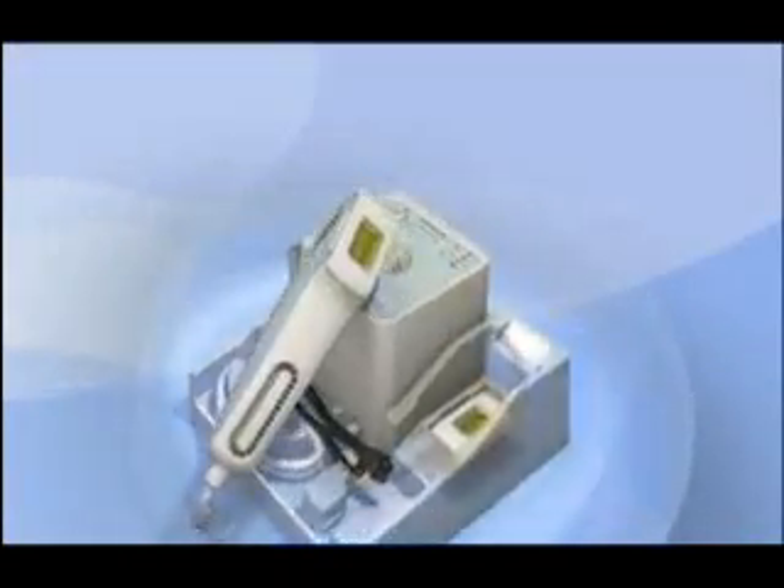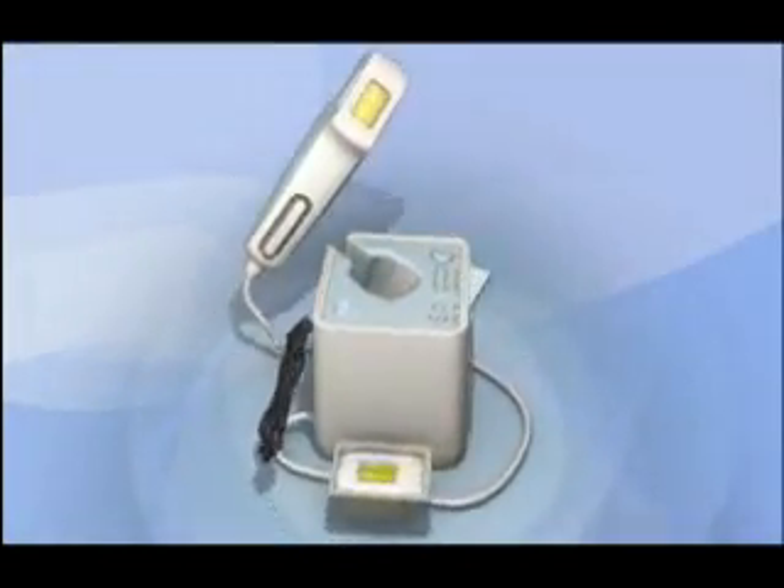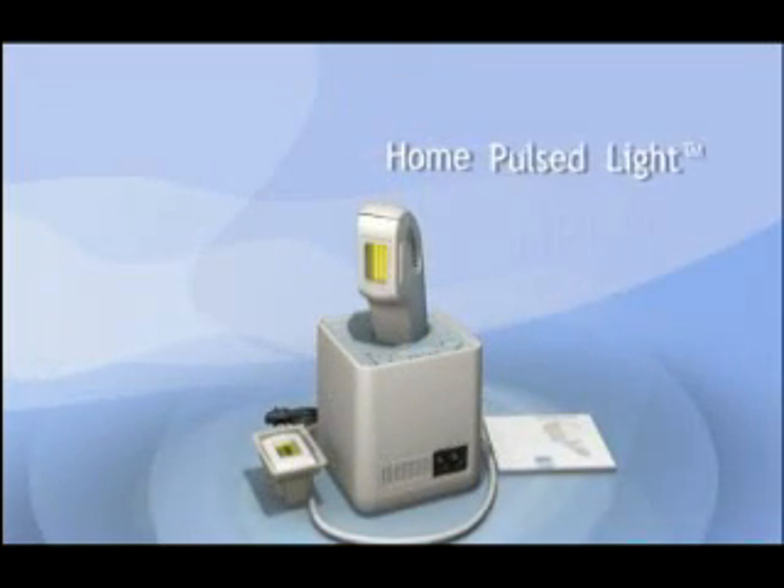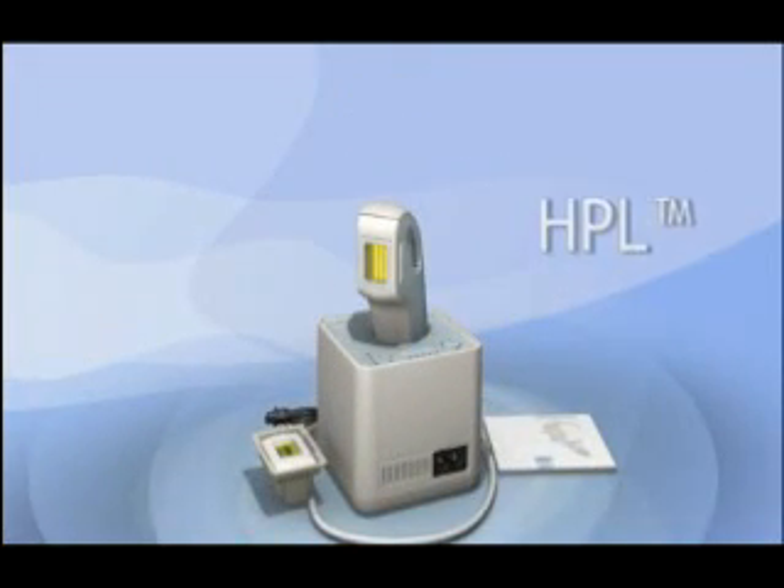Silken is a sophisticated personal hair removal device that employs the new and advanced Home Pulse Light Technology, HPL, based on technologies already proven in use by skin care professionals in their clinics and aesthetic salons.